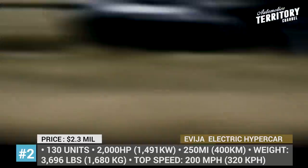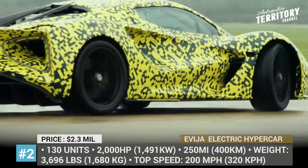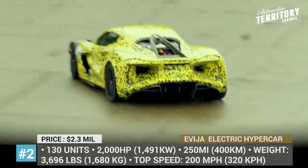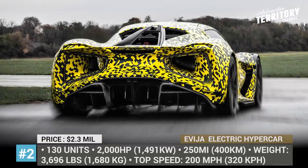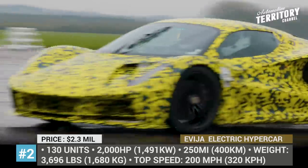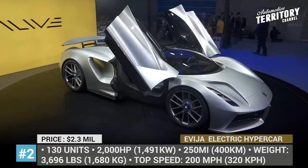The newcomer is aiming for the title of the world's lightest EV hypercar, integrating an ultra-lightweight carbon fiber monocoque and magnesium wheels into the construction. Though due to the heavy battery, it still measures 3,696 lbs on the scales. The powertrain was sourced from Williams Advanced Engineering and is comprised of a 70 kWh battery pack and four electric motors independently powering each wheel.